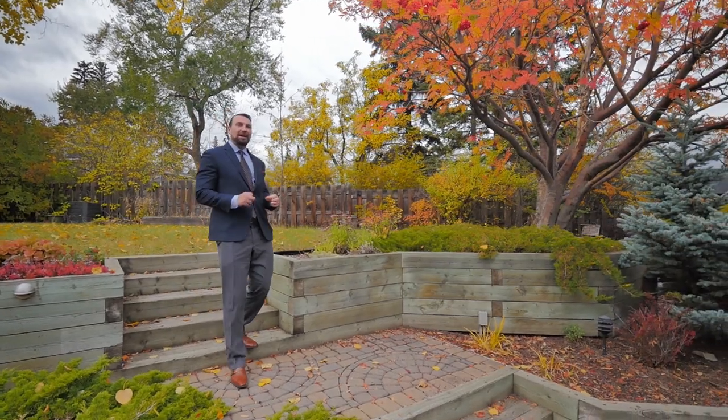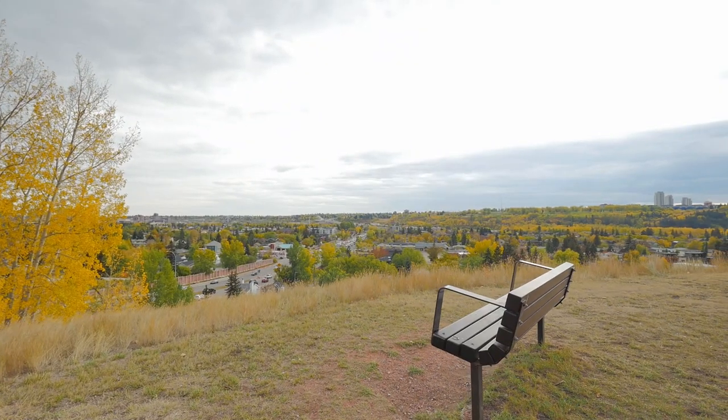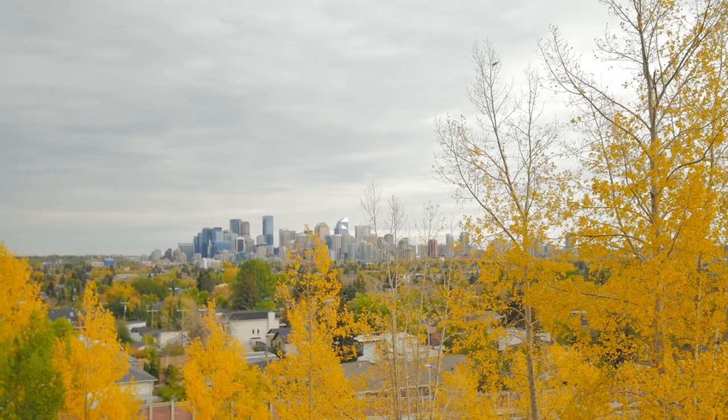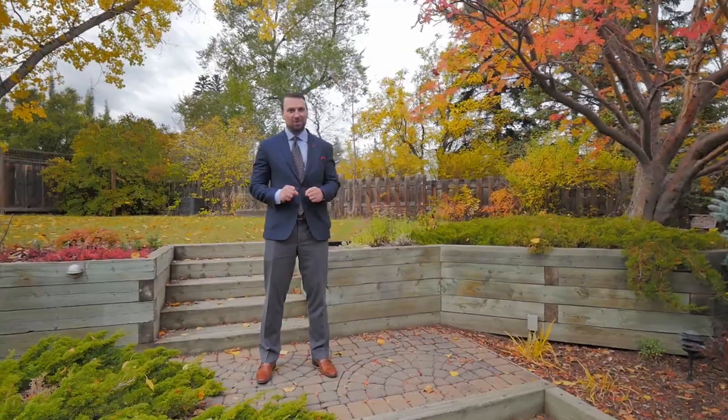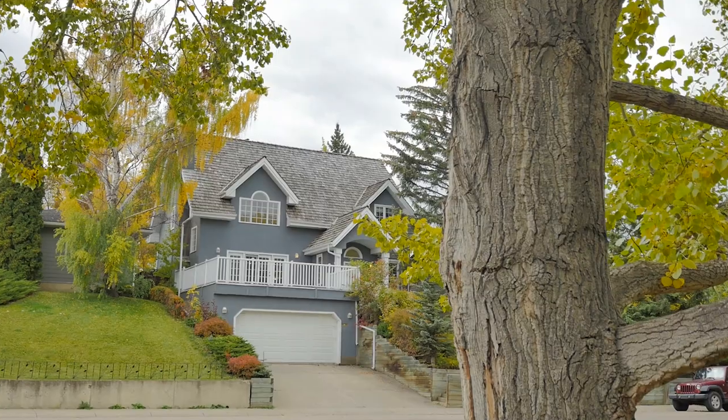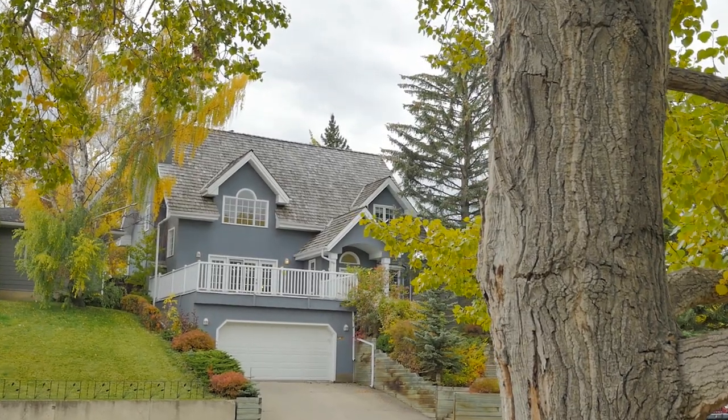This property is in an awesome location, only steps away from the esteemed Toronto Crescent with gorgeous views of the downtown. This location provides quick access to the Foothills Hospital, University of Calgary, all levels of schooling, and all the inner city northwest amenities, which make this a great location to live.